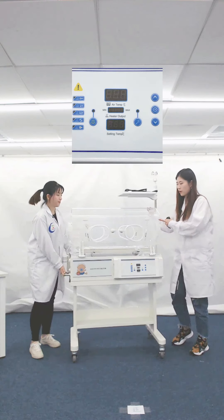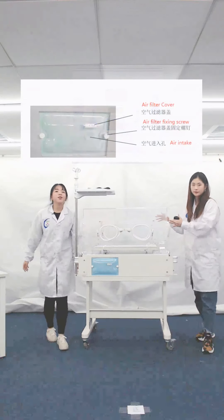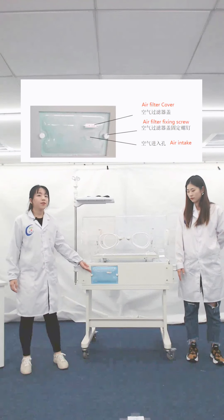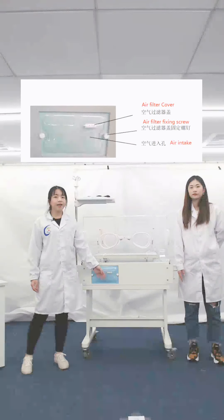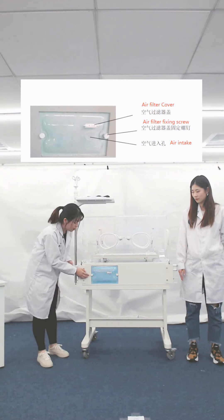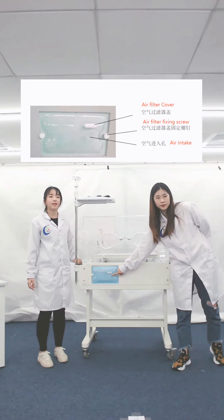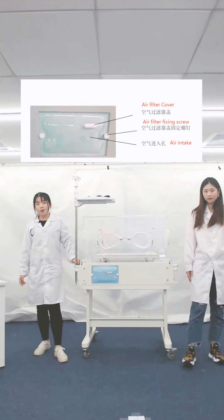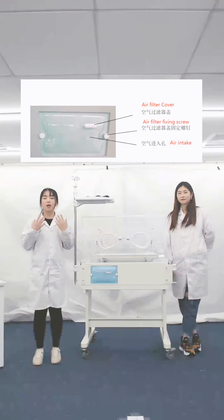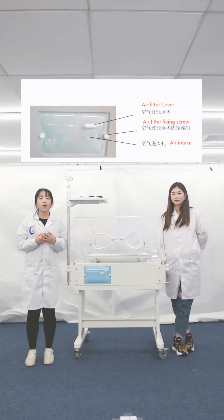Let's turn to the other side of our incubator. This is the filter device that provides fresh outside air for the baby, located on the back of the incubator. You can see the air filter cover, air filter fixing screw, and the air intake. Besides, when you place the order, you can choose optional functions like skin temperature control mode, which means there is a skin temperature sensor to collect the baby's temperature.